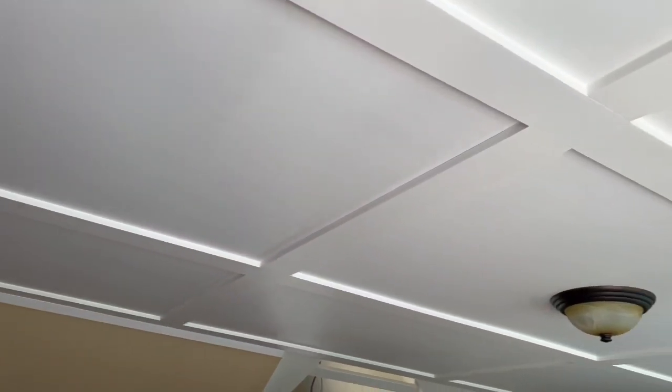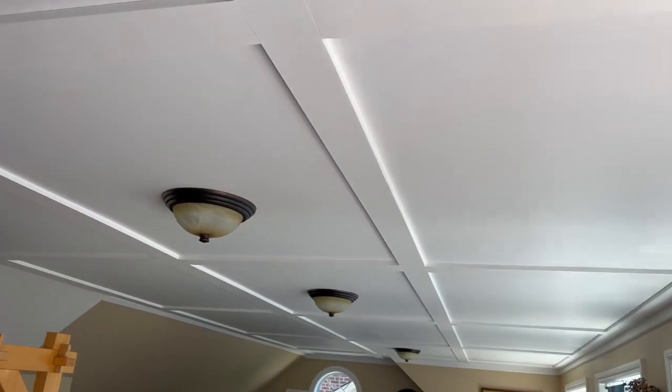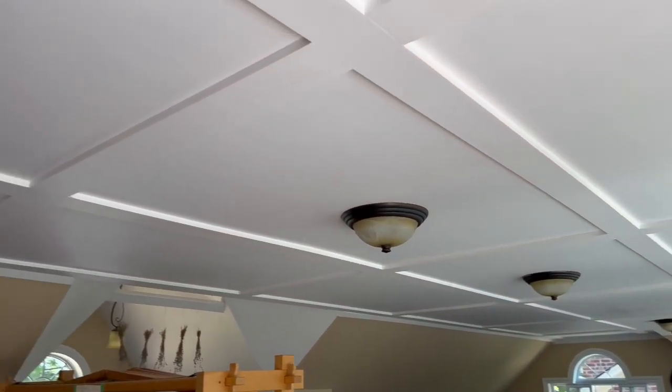We also had a problem because drywall sheets come in eight-foot sheets and they were too narrow to get up there. So they had to be cut into four-foot pieces. My husband said there was no way he was going to do all the mudding, so he put up these panels, which covered all the joints but give this really nice dimension to the ceiling.